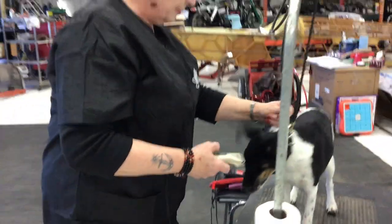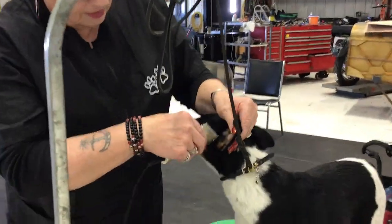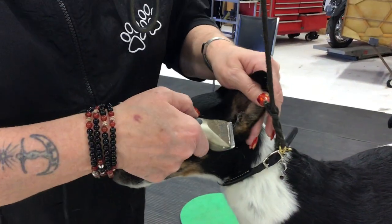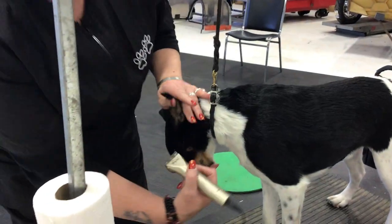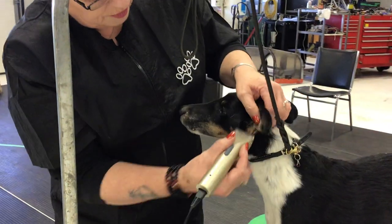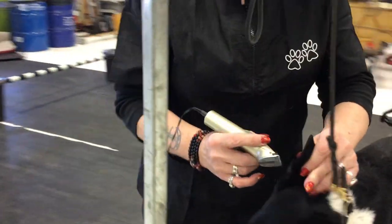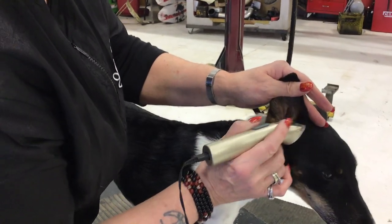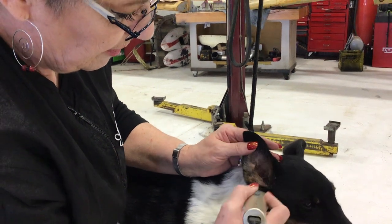He's funny. And then we also do the ears — we just trim in here. Lots of pet people won't want to do this, but I do it because it helps the ear lay better. Good boy, Riley. And I'm just going along the side of the ear here like this. And this business here in the front I'll clean up with my shears.